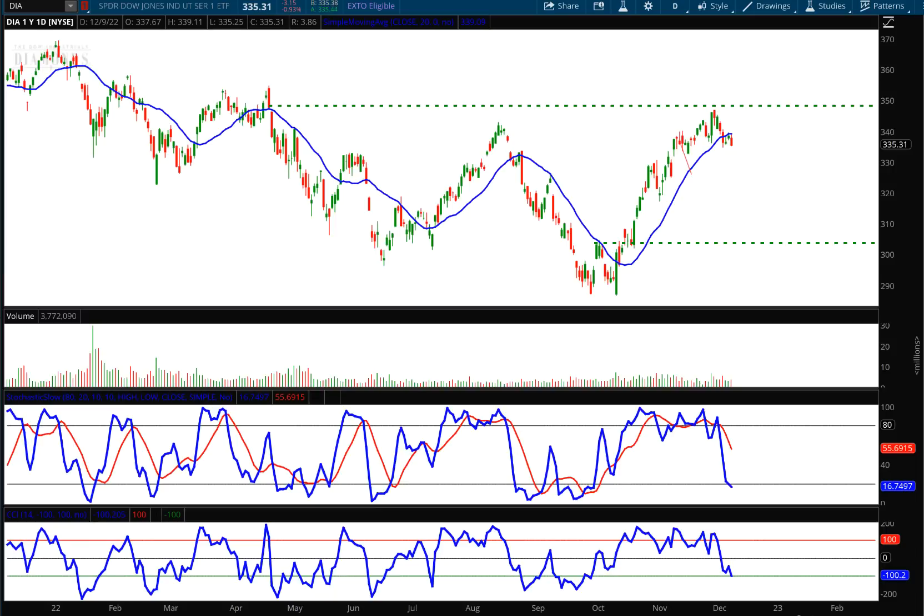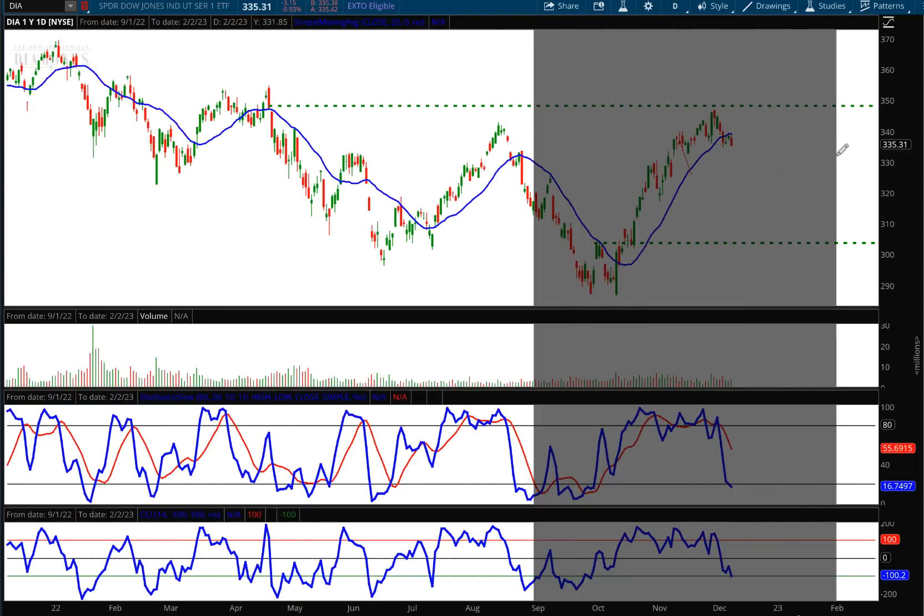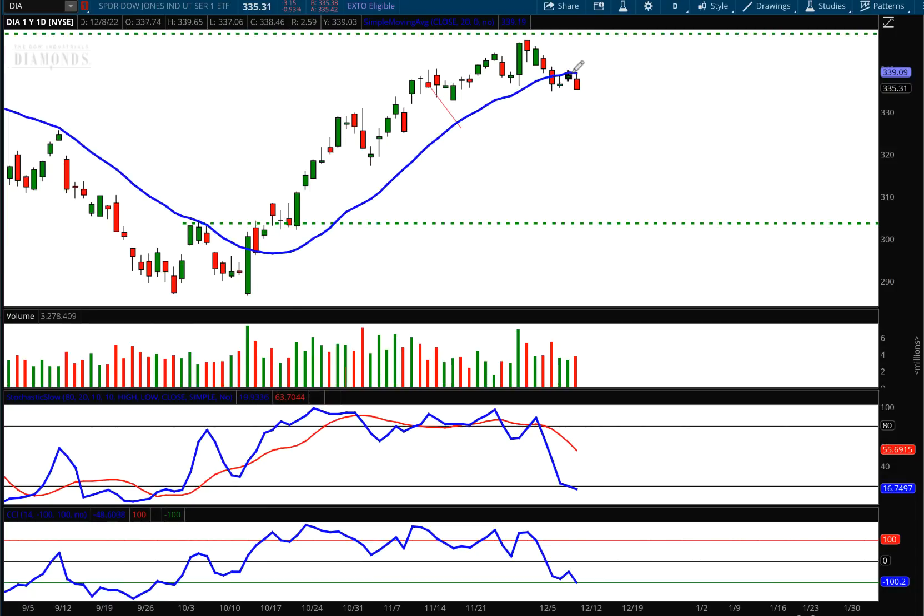Hello investors and traders, welcome to the weekly market report. I'm AJ Monte. This is a one-year daily candle chart of the Dow Jones Industrial Average, ticker symbol DIA. If you had a chance to tune in to the midweek market report, I said there would be a chance on Thursday that we would rally up to that 20-period moving average, which is the blue line right there — and after we did that, today, which I'm recording on the 9th, we traded up earlier in the day and closed right on the low in the final minutes.